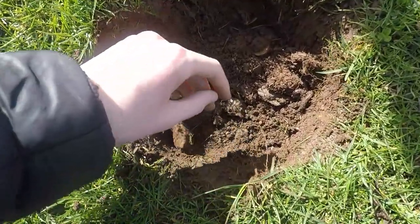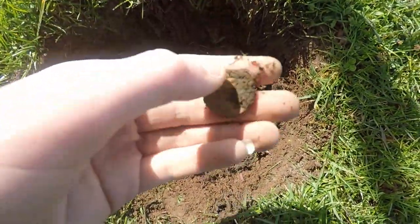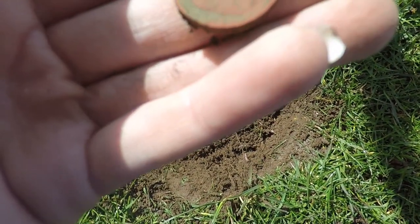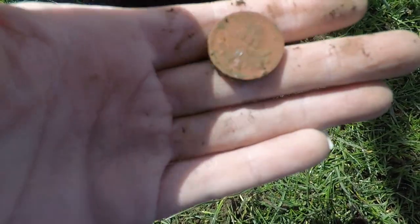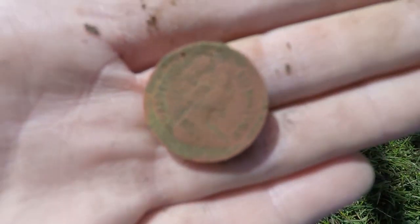Hi guys, just dug this target and we can see a coin. It's an old pound coin. Catch you on the next one.